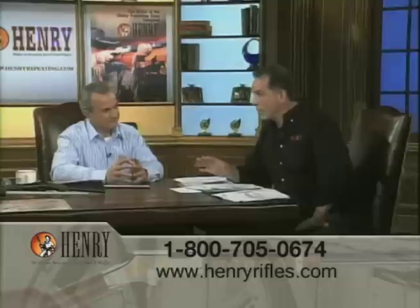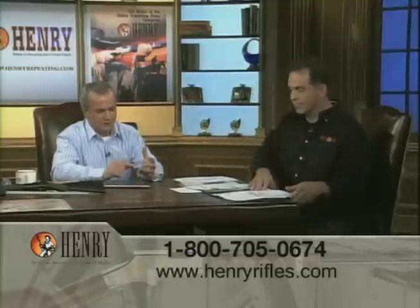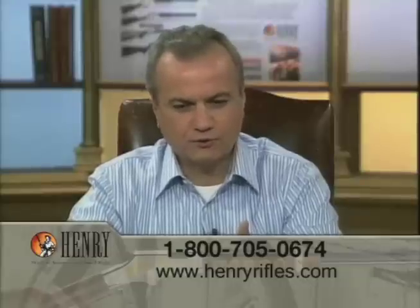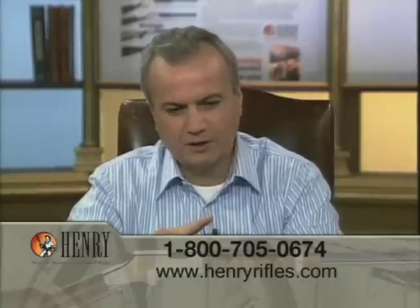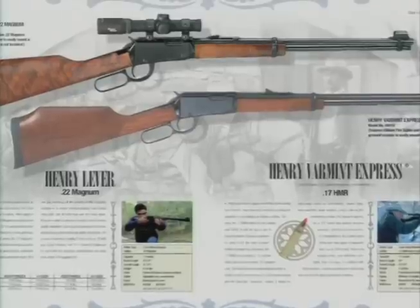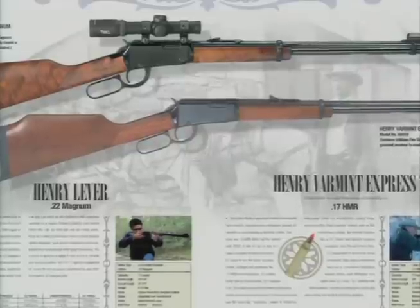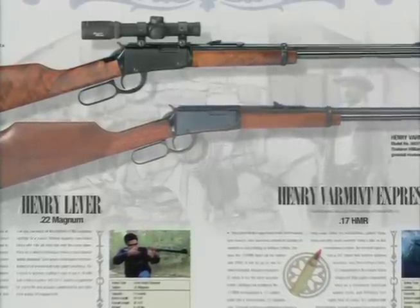Who uses Henry Rifles? In short, we've got a collector's market, target shooters, plinkers, cowboy action shooters, and some big game hunters. Varmint hunters primarily in rural areas love our .22 Magnum or .17 HMR for pest control — prairie dogs, coyotes, raccoons, that kind of thing.